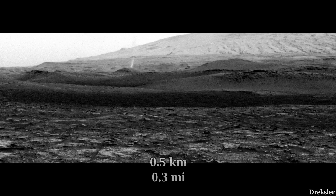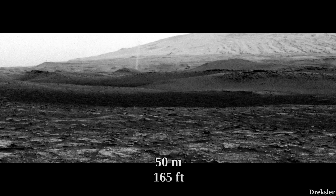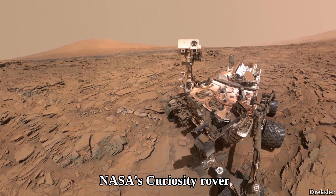This dust devil is about half a kilometer away from the rover, about 5 meters wide and at least 50 meters tall. It was captured by the Curiosity rover, which arrived on Mars in 2012.